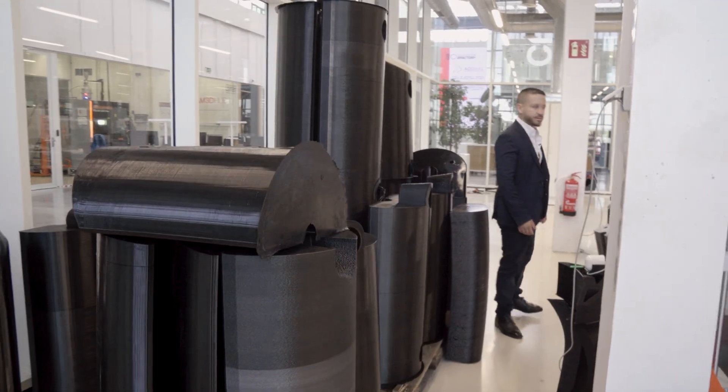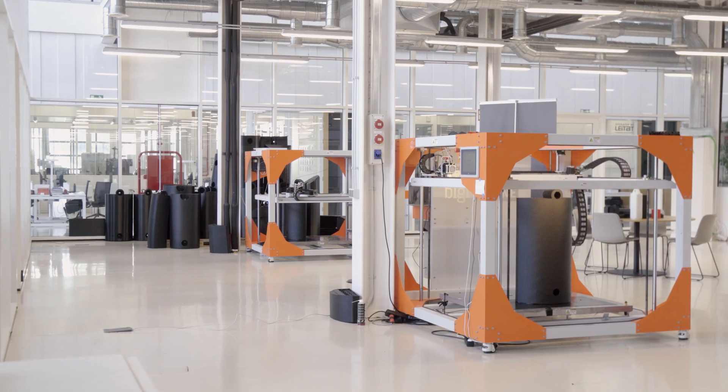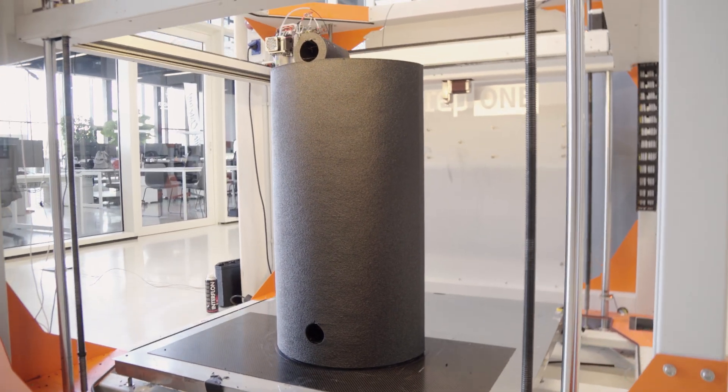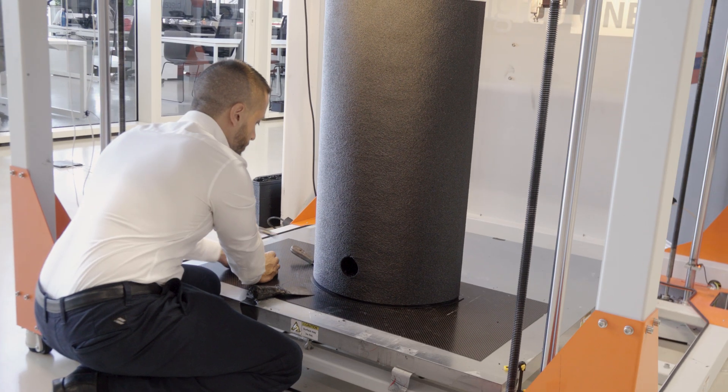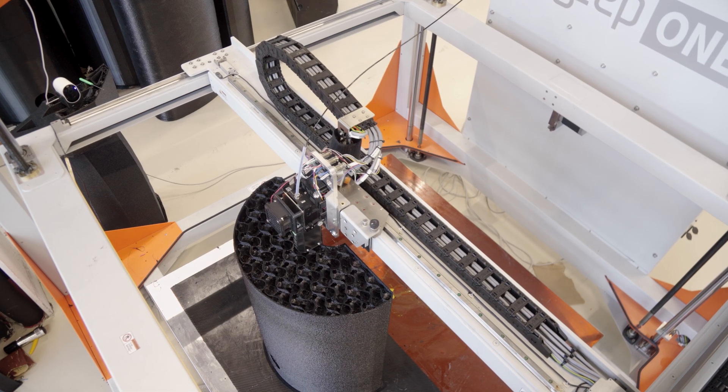A shift from a toxic, decades-old process to a customizable, scalable, and ecological one. Now, NewsFender is breaking the mold — literally. And we go inside their factory to see how BigRep technology makes it all possible.